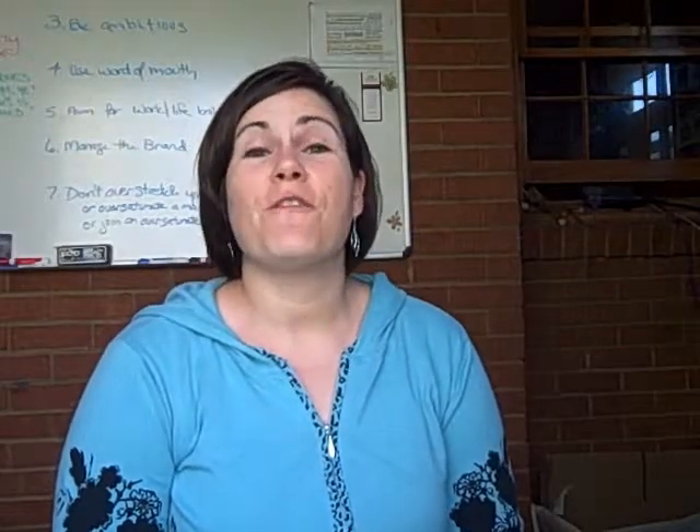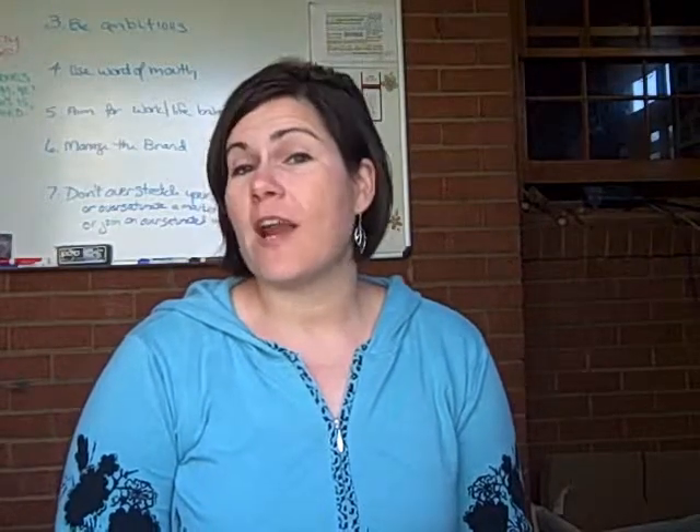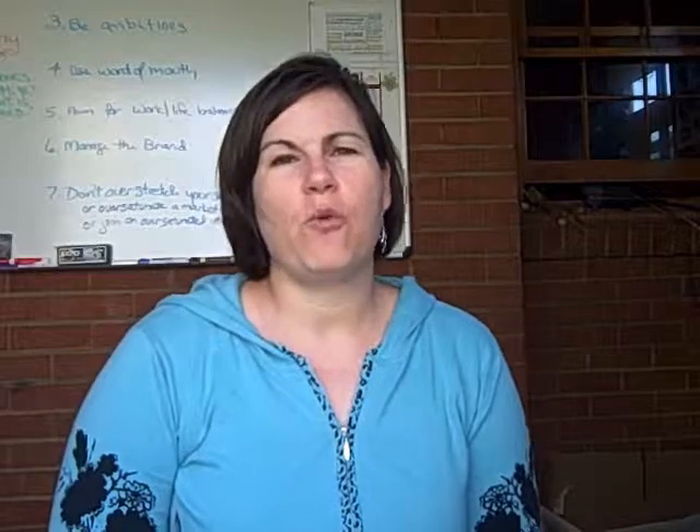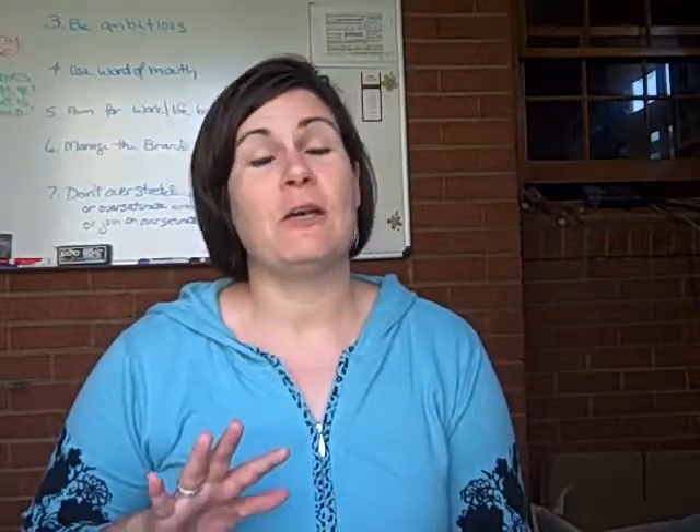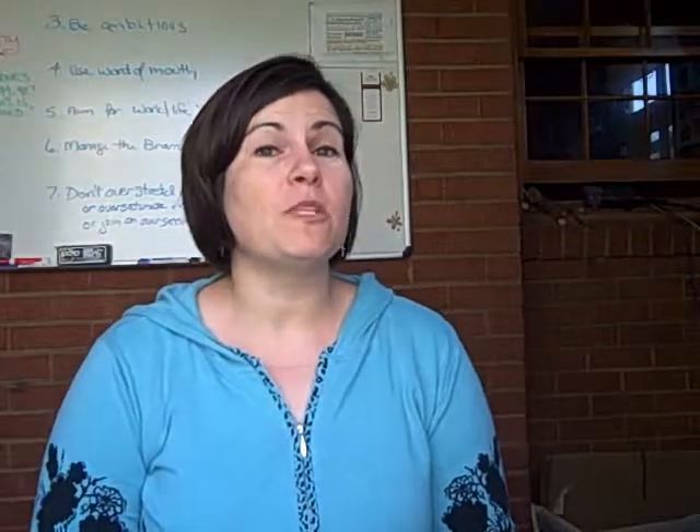Hi, I'm Angie Mattson, Chief Efficiency Officer with Mattson Business Services, here for a quick organizing tip. Many of you probably already do this, but I thought this seems really simple and obvious to me, so maybe it will help some of you.